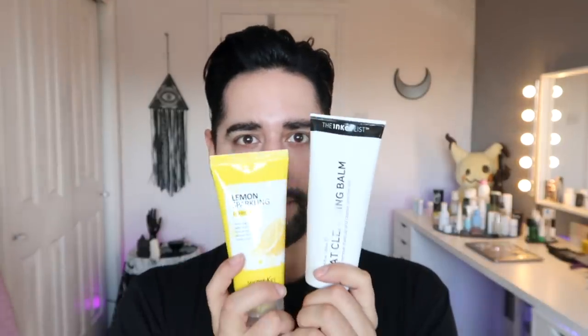The next one — we have a cleanser, the Inkey List Oat Cleansing Balm. I was so confused by this product to begin with, because I was like, is this a cleansing balm for a first cleanse, or is this a water cleanser for a second cleanse? And the answer was yes — it's both, yes to both. It's 150ml and I got this for $9.99, which I think is an absolute bargain, especially when essentially what you have is a two-in-one with your first and second cleanse.